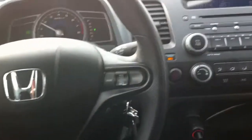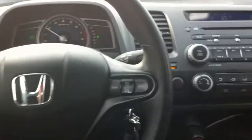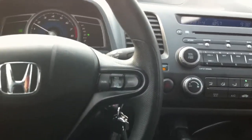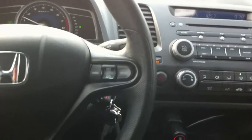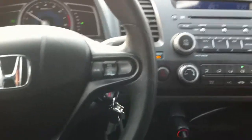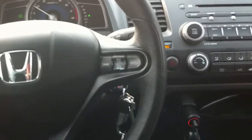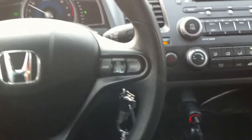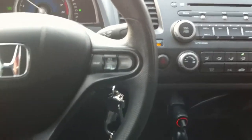Hey everybody, Concealed Tactics here. Going to be an exciting day today — going to the range in my Honda. Got a future concealed carry user, a friend of mine, and he's got a new Springfield XD.